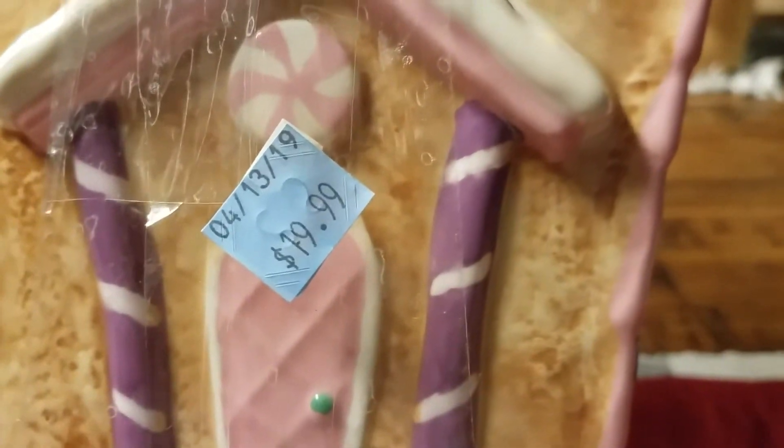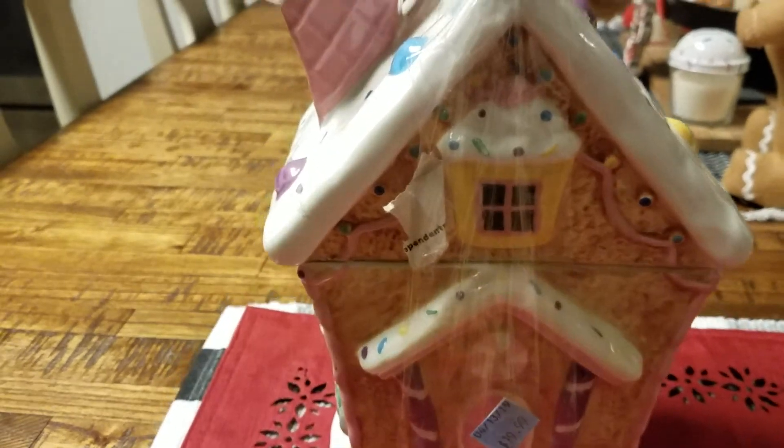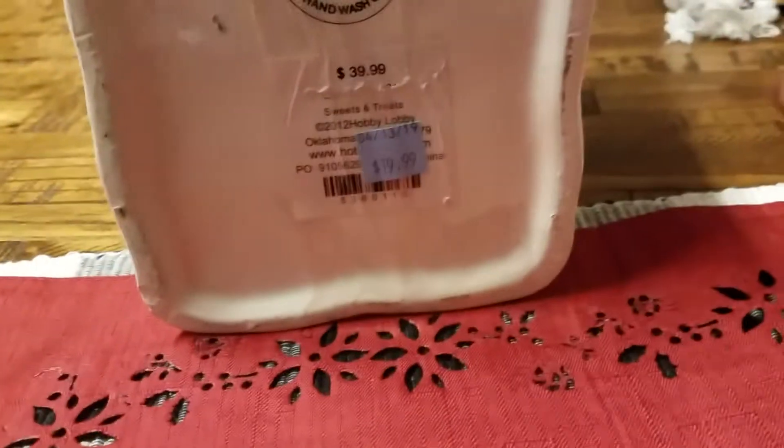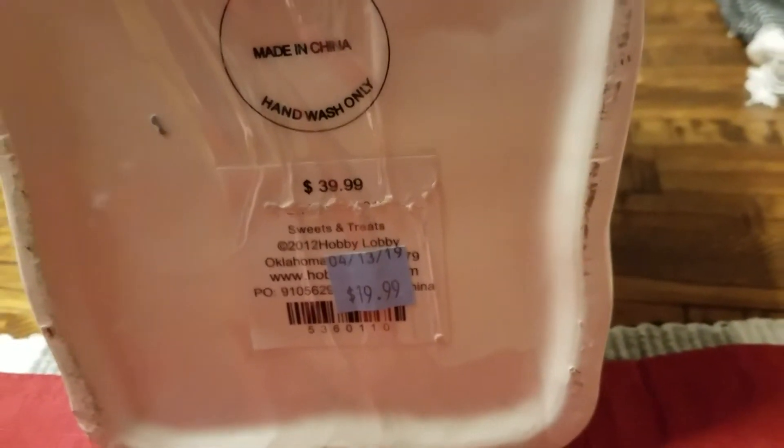They had it priced at $19.99 and I thought, no way am I going to pay $19 for a thrifted cookie jar. But I looked on the bottom and it was from Hobby Lobby and it was originally $30.